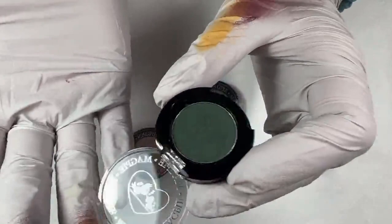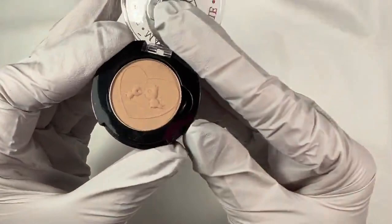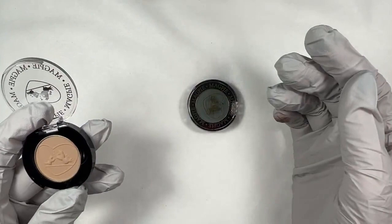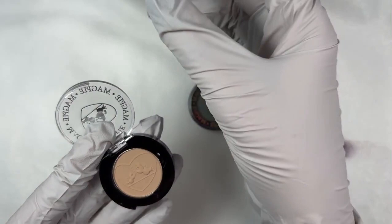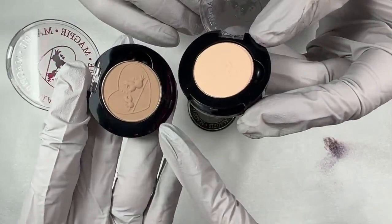Next up is Kenya. Kenya is going to be the pale nude of this set, which is gorgeous. Let me find the pale nude from the other set. This is Bali — and Bali is definitely a little bit lighter and a little bit more peachy. So Kenya is more of like a true nude. Doesn't really have very much pink in it. Very pretty. Love that. That was Kenya.